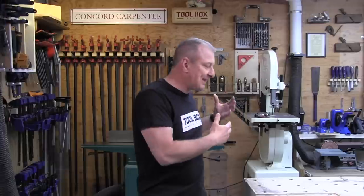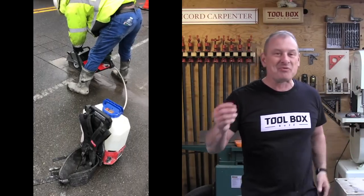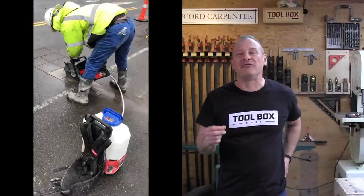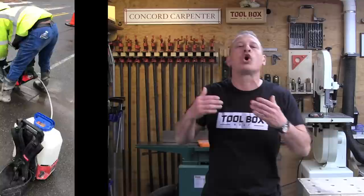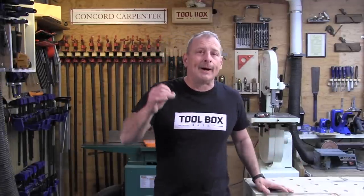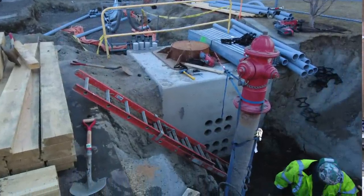What Stan learned was that the MX Fuel equipment clearly does not have the runtime of a gasoline-powered saw — nobody's saying that. But his entire crew loved the idea of the battery-powered saw in confined spaces, using it for quick cuts where you don't have to deal with mixing gas or pull starts. These are the guys working inside manholes and deep trenches — they don't want to be breathing fumes. The same goes for cutting in interior or occupied spaces.